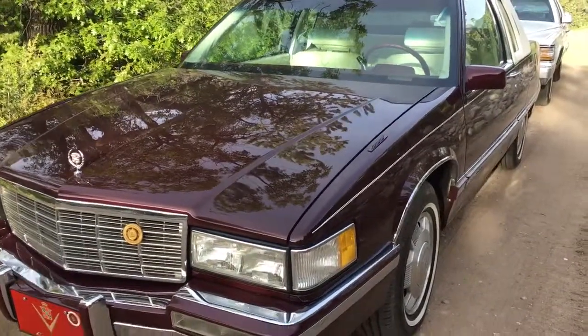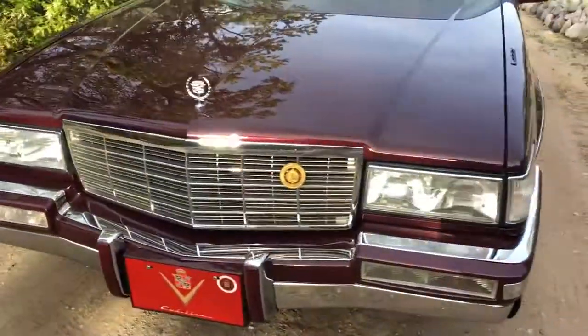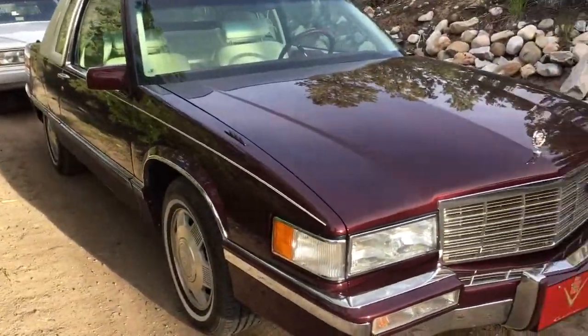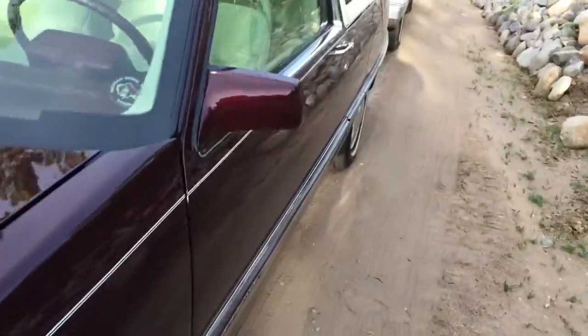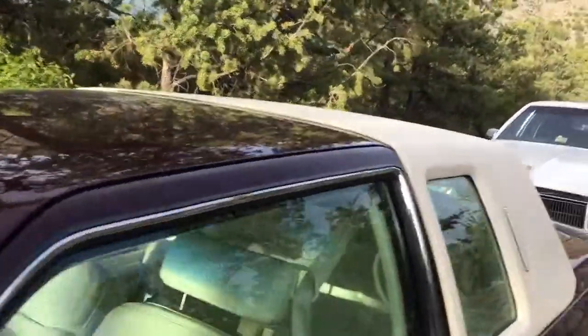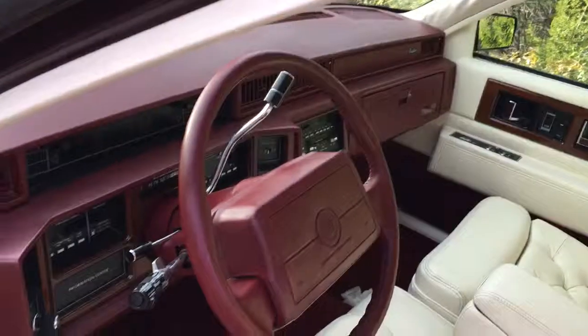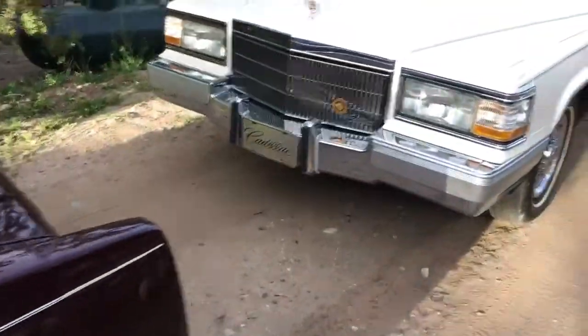This is a 1992 Cadillac Fleetwood Coupe — one of, I think, either 100 or 400 made in this color. It's a rare color they didn't make many of. This is the original paint with 22,000 original miles. It's all original paint, in very good condition. I bought it from the estate of the original owner. Beautiful shade of dark cherry red with white leather and a white landau top.